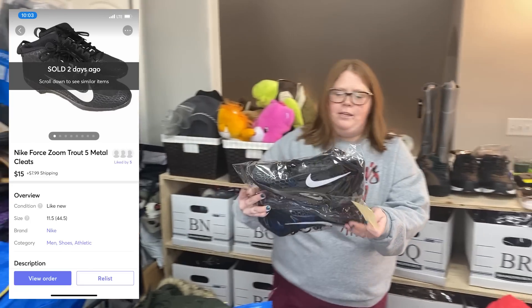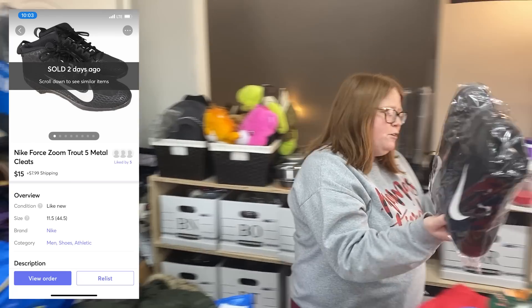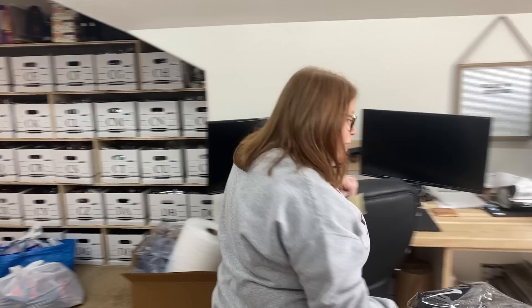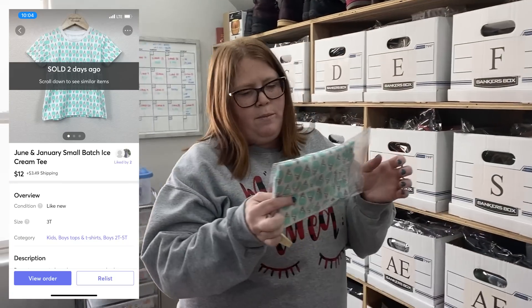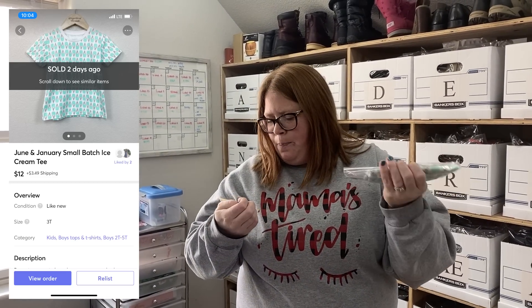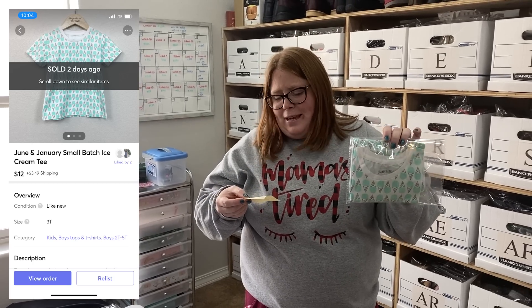I sold these cleats I got from the bins — part of the stimulus check challenge. I took an offer of $15 because they've been listed for a few months. Cleats don't really sell for that much in general, but they paid shipping too so I made at least a $10 profit. This is a shirt I bought my son — Rent the Runway or January — it took forever to sell. I accepted a $12 offer; I probably paid $15, so I lost a few dollars on that.